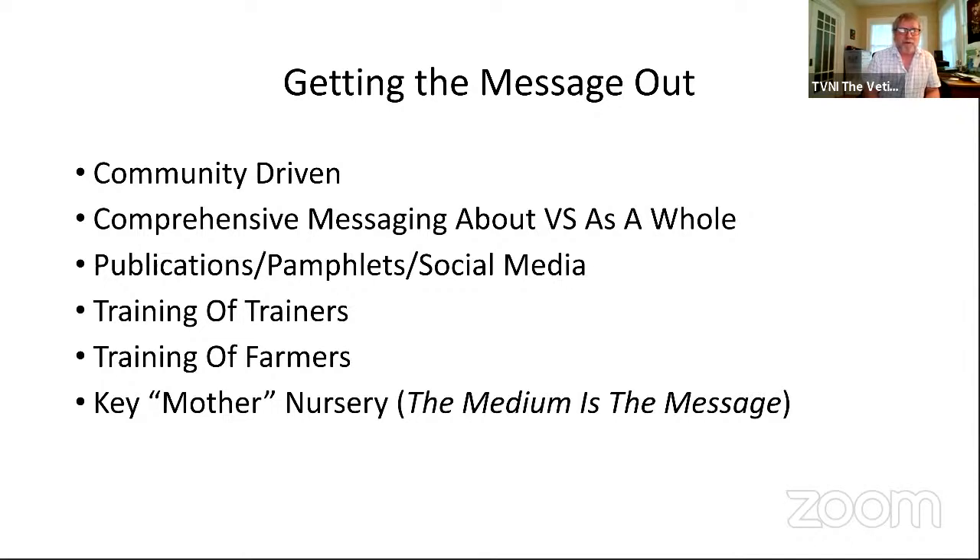You can't just send an email to the extension service saying you should promote vetiver and expect it to happen. You need to get out with the communities and target the end users — the people that have a problem and need vetiver. That messaging should now be more about the vetiver system as a whole because it has so many wide-ranging farm applications. If you can get somebody to even plant one plant out of curiosity, even as an ornamental, that becomes their micro-nursery and the first step in their experimenting with it on their farm.